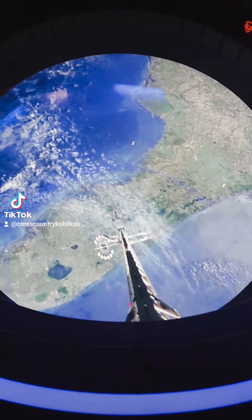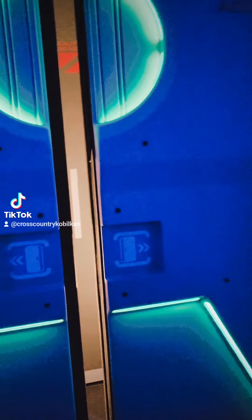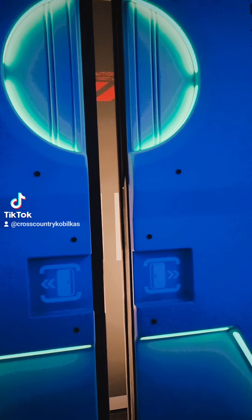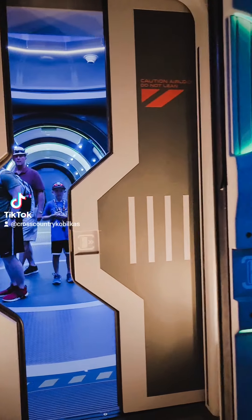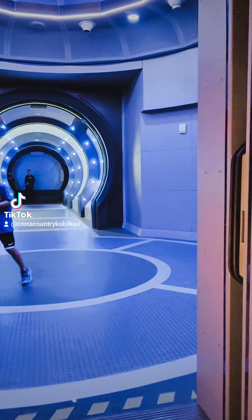Gravity generator active. Docking complete. Make sure you have everything — we're ready. As soon as you can, go to the exit. You're going to go all the way down to the left-hand side.